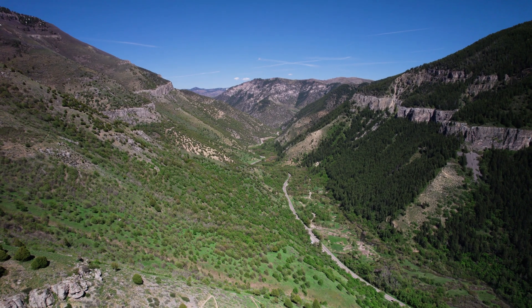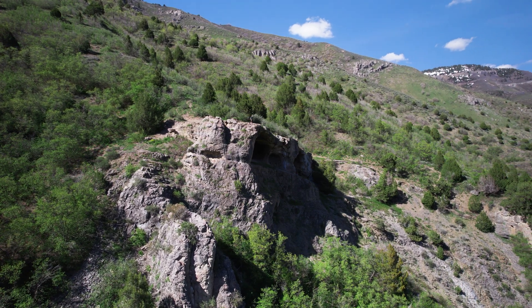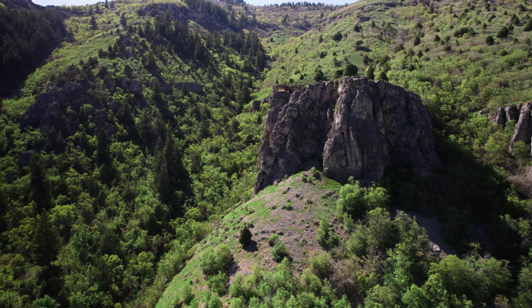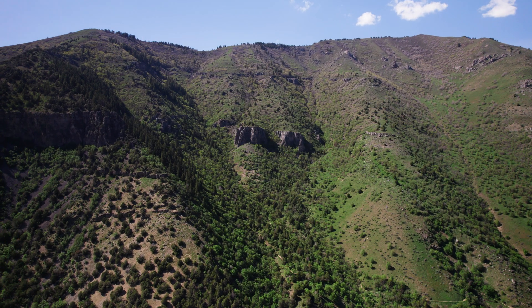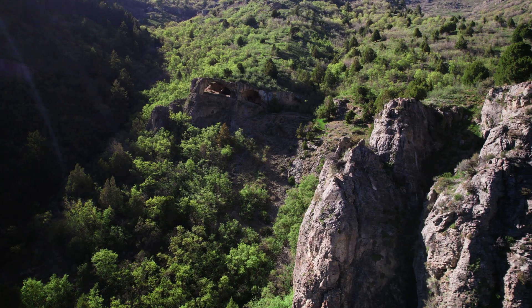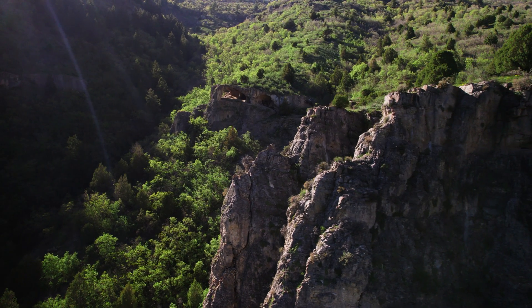Now that I had gained a better understanding of the Logan Canyon landscape, it was time to head into the cave to see it up close, but there was still an important question remaining: why did the Wind Cave become hollow unlike all of the surrounding limestone? Many people assume that because of its name, Wind Cave, it was eroded by the wind — but it turns out that's not the case.